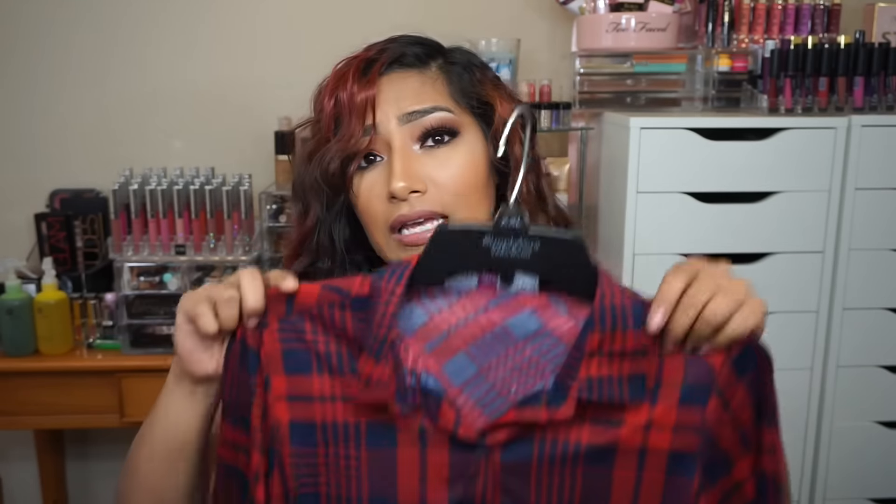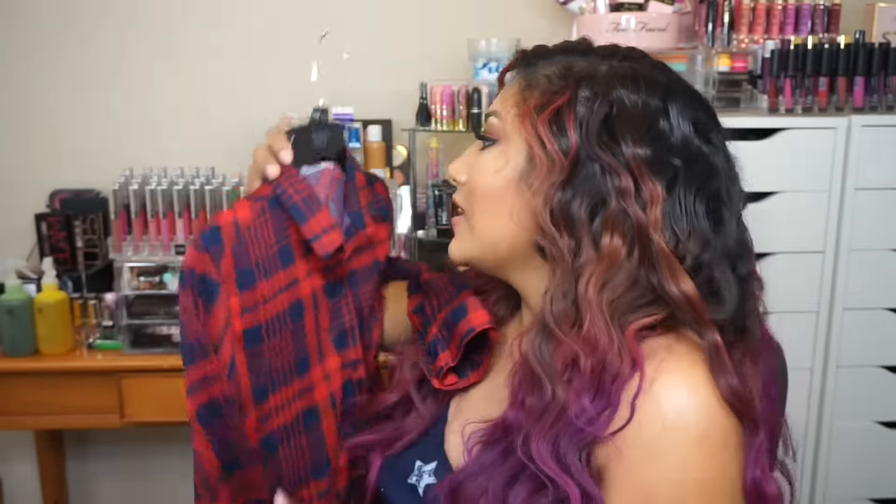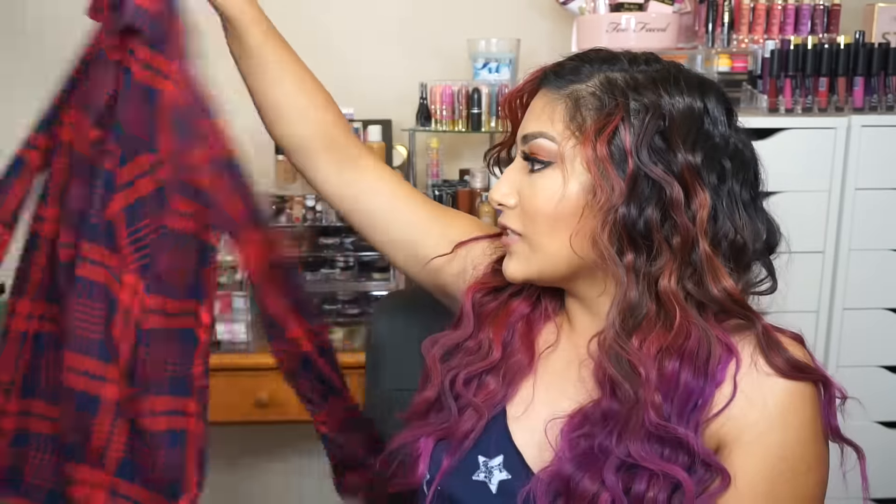My favorite clothing for fall would be a red or maroon shirt. I just recently picked up this one from Ross and I love it — it feels so soft. In the back it says 'LA,' and my husband Rudy said we had to get it. I'm going to be wearing this for date night. It's one of my new favorites.